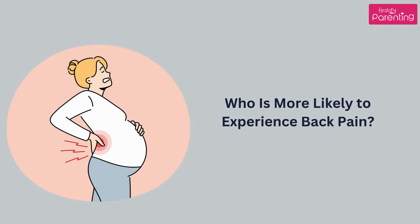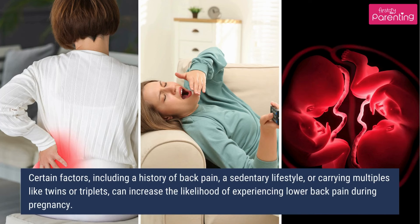Who is more likely to experience back pain? Certain factors, including a history of back pain, a sedentary lifestyle, or carrying multiples like twins or triplets, can increase the likelihood of experiencing lower back pain during pregnancy.